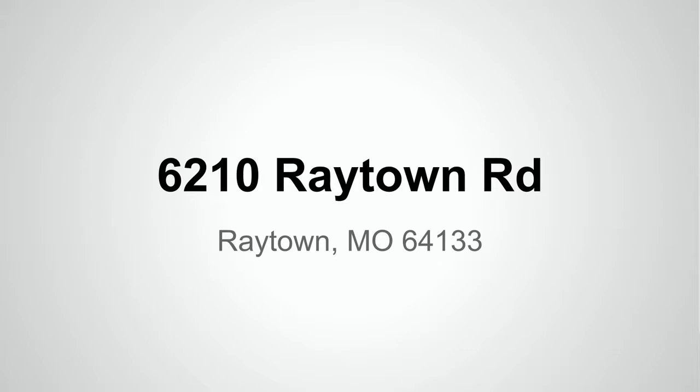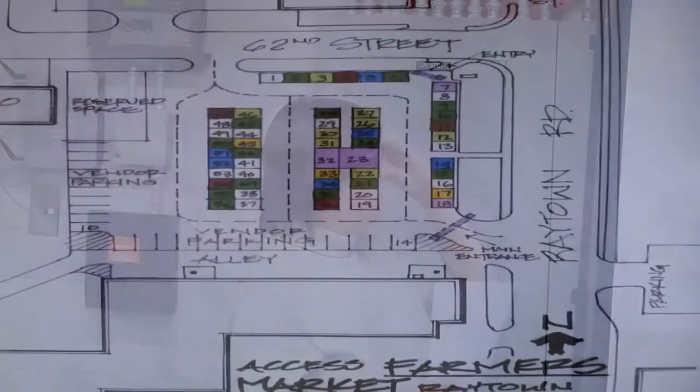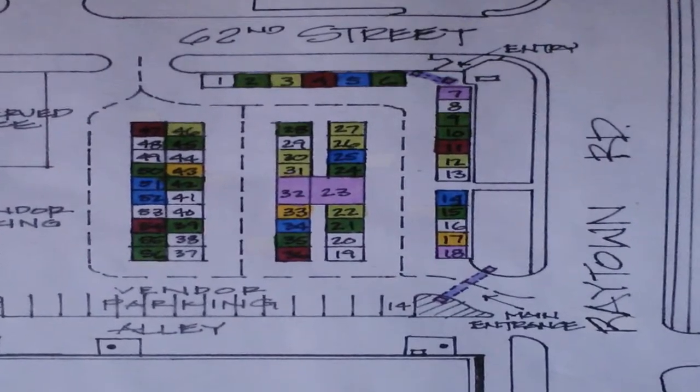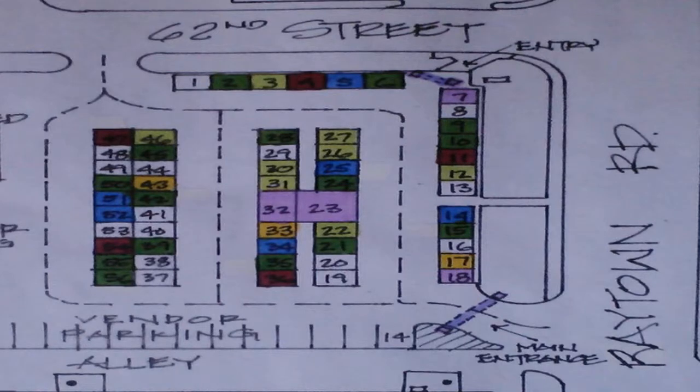As Steve said, the Farmer's Market is at 6210 Raytown Road, which is just down the road here. This is the map of the Farmer's Market. You are looking north on this with Raytown Road, so the main entry is on the northeast corner with also an entry on the southeast corner.